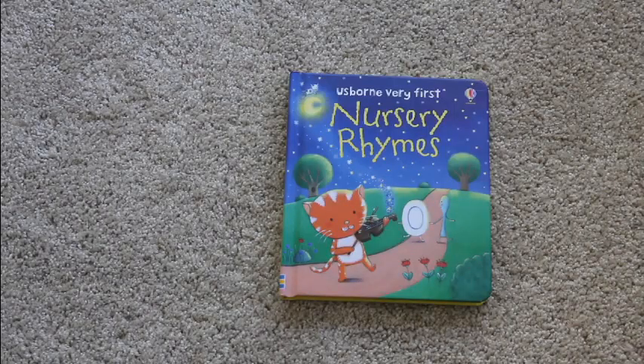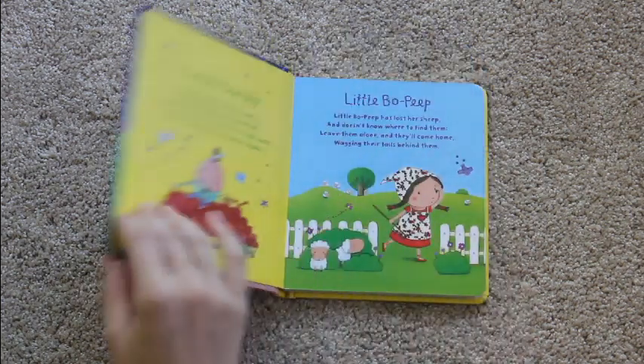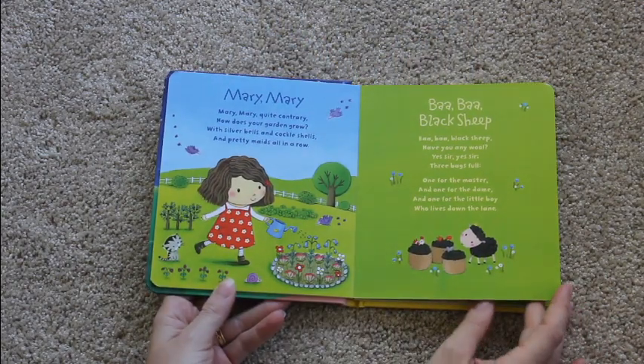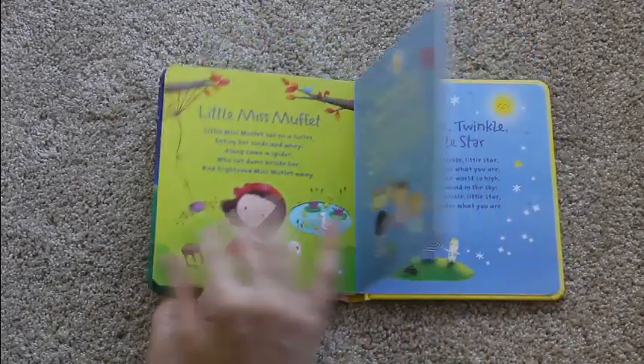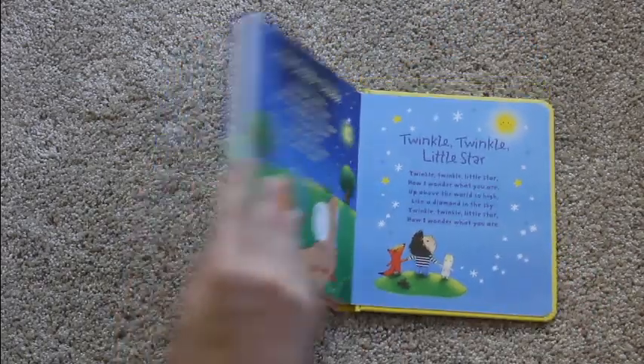I am a huge fan of doing nursery rhymes with little ones, and this is a very cute first nursery rhyme book. It has all the classics in it like Humpty Dumpty, Little Bo Peep, Mary Mary Quite Contrary, Baa Baa Black Sheep, Hickory Dickory Dock, and Jack and Jill. As you can see, the illustrations are very cute and darling as well.